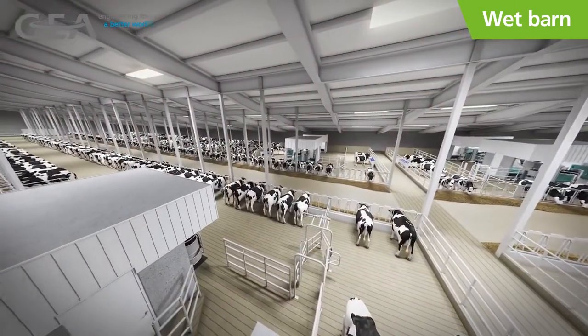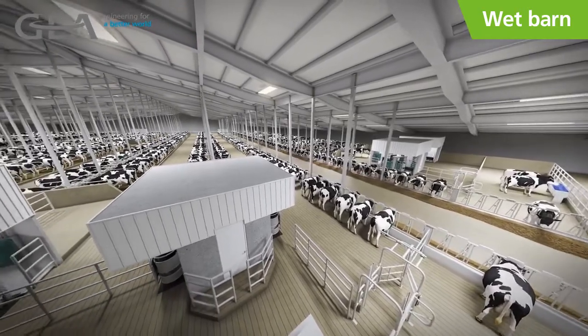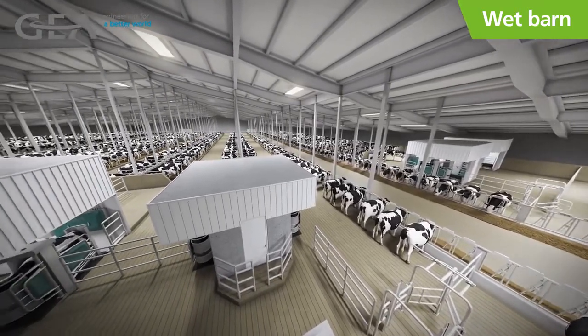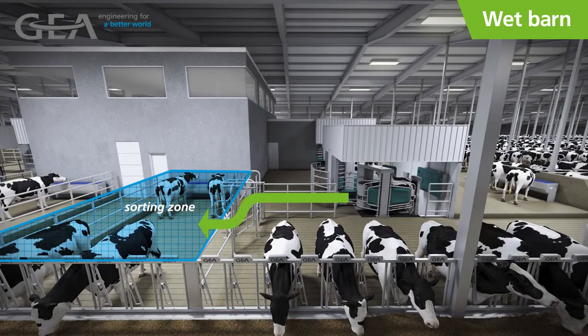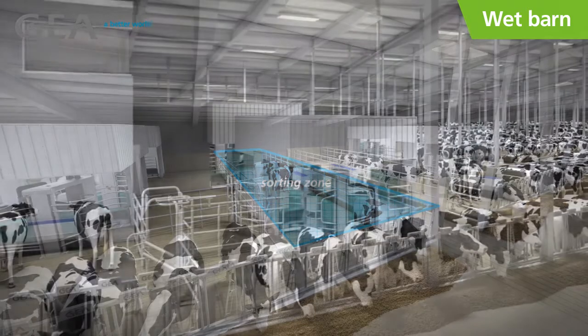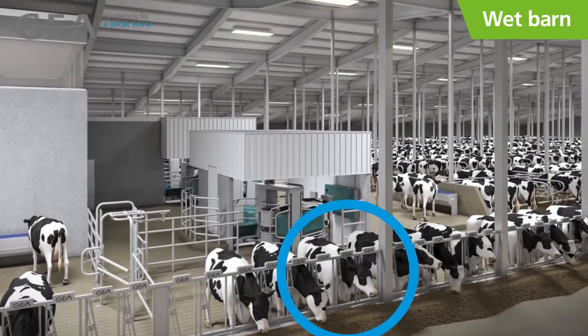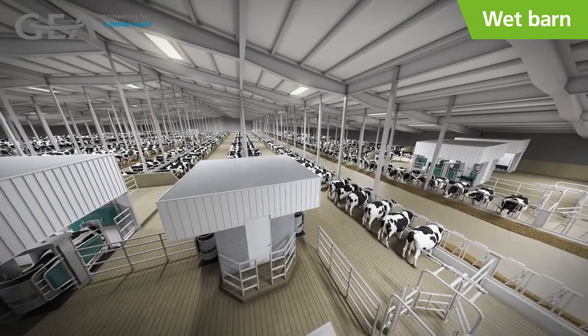Cow management in the wet barn approach is also made easier thanks to GEA's intelligent sorting systems and CowScout activity monitoring. Based on activity, cows are automatically sorted into a breeding zone and bred during regular chore routines. Activity monitoring technology helps to eliminate off-sync programs while still maintaining efficient pregnancy rates. In addition, cows can also be sorted for hoof trimming, vaccinations, and other activities. GEA recommends that headlocks are used in all cow-side interactions outside of the robot for safety and efficiency, and when these tasks are coordinated with feeding, the impact on the animal is minimal.